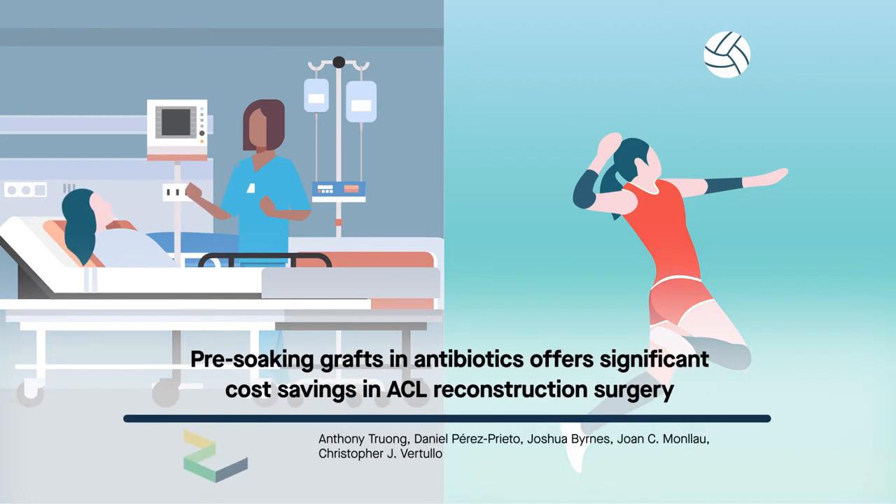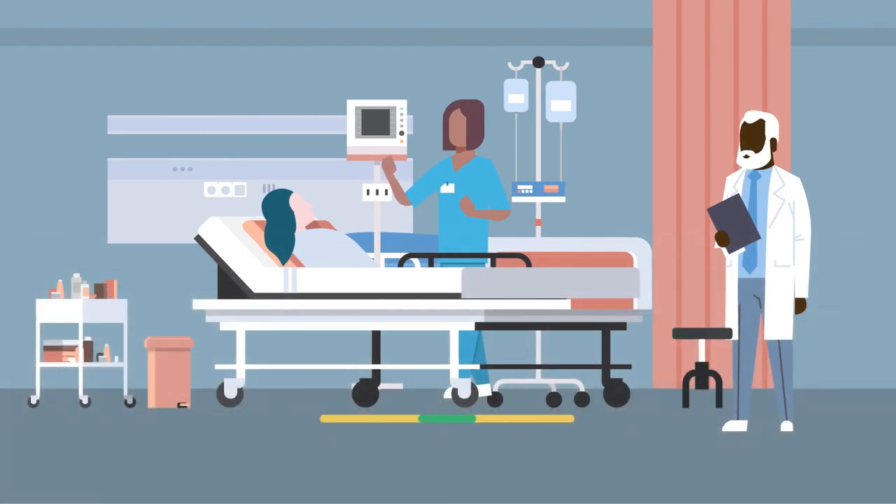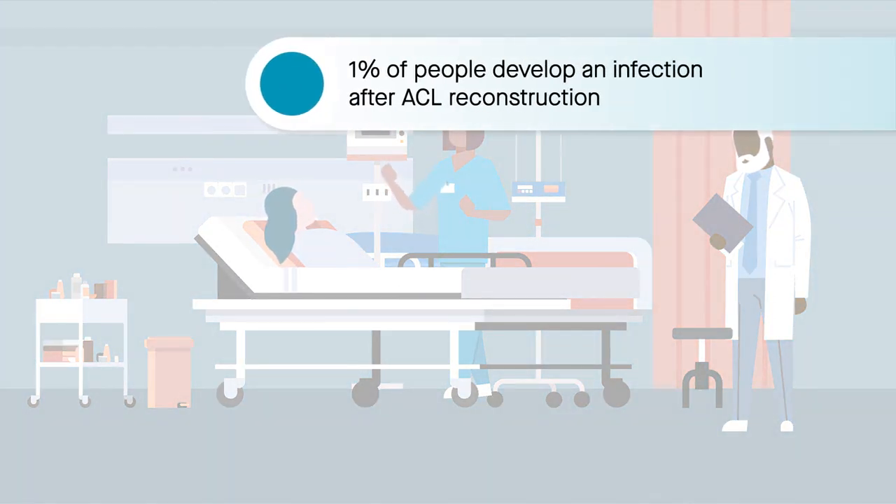ACL reconstruction surgery helps many young athletes recover without incident. But for those who develop an infection, recovery can be especially difficult, both physically and mentally. These athletes are among the nearly 1% of all people who develop an infection after ACL reconstruction.